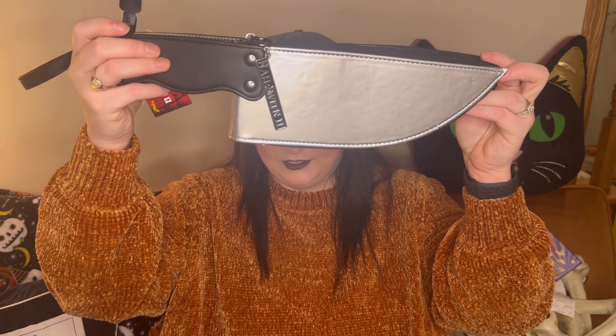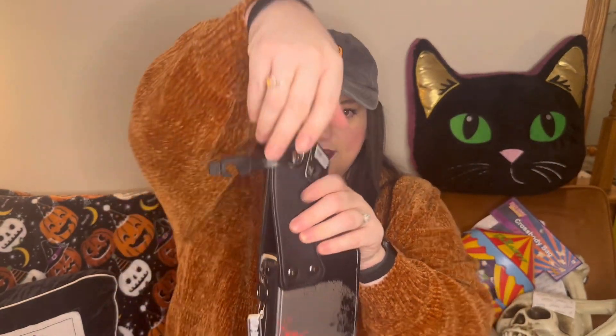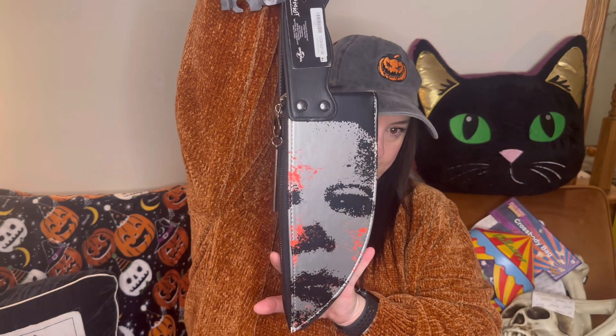One more bag — not a crossbody though, it's a little wristlet. And it's Michael Myers! It was originally $22 so I got it for $11. It's also small — perfect for the pumpkin patch.